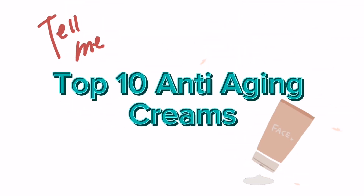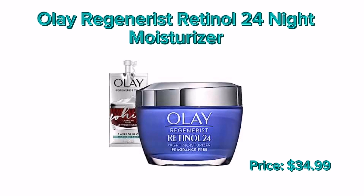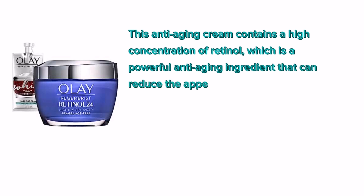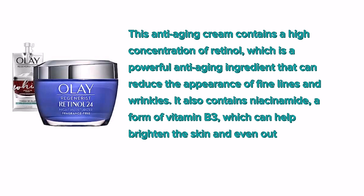Top 10 Anti-Aging Creams. Number 10: Olay Regenerist Retinol 24 Night Moisturizer. This anti-aging cream contains a high concentration of retinol, which is a powerful anti-aging ingredient that can reduce the appearance of fine lines and wrinkles. It also contains niacinamide, a form of vitamin B3, which can help brighten the skin and even out skin tone.